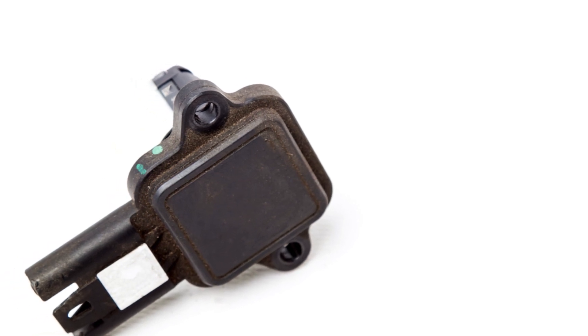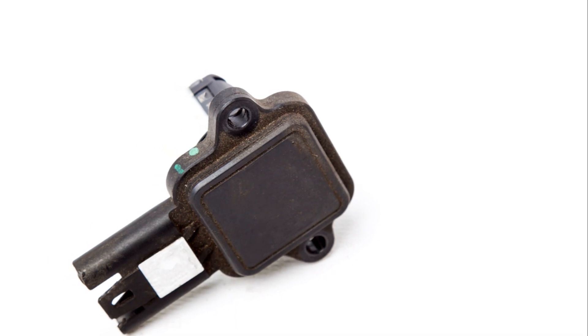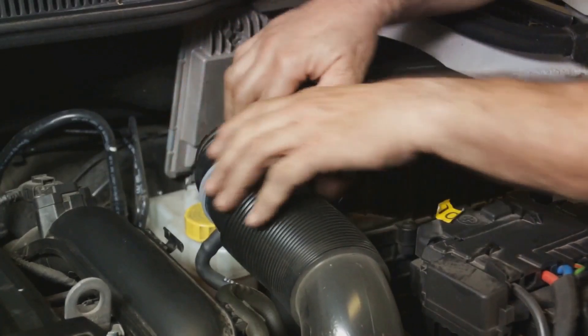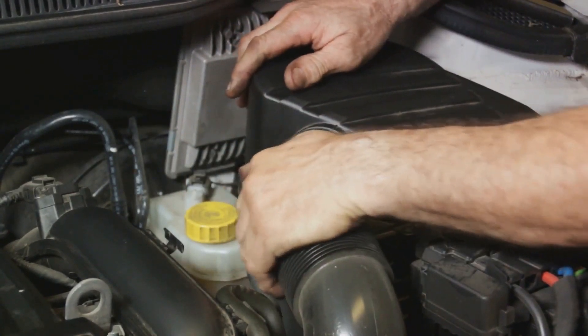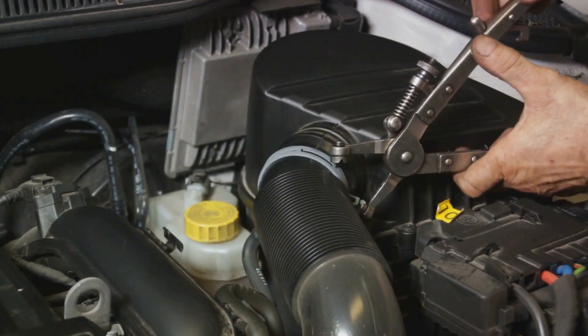Over time, the MAF sensor naturally wears out. Its sensitive components can degrade, leading to less accurate readings. Aftermarket modifications, like high-flow air filters or turbochargers, can alter airflow dynamics, potentially overwhelming the MAF sensor if not recalibrated.